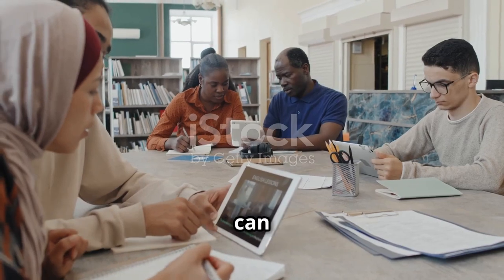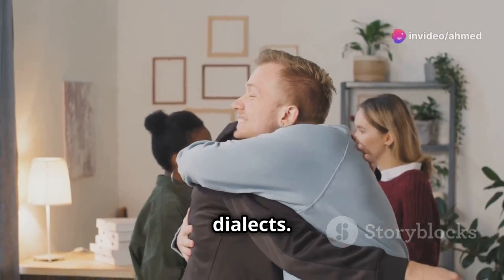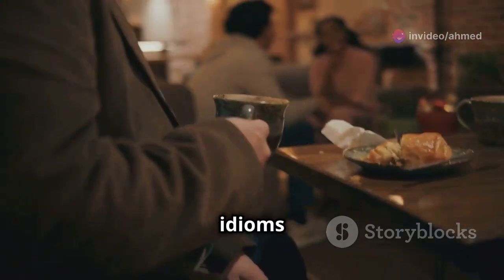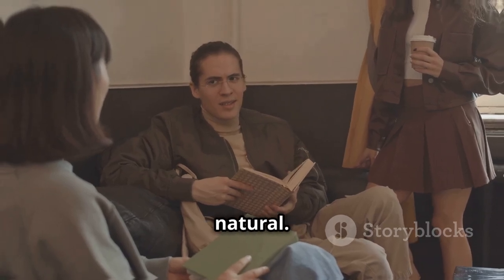Advanced strategies can further enhance your learning. Expose yourself to different English accents and dialects — this broadens your understanding and improves listening skills. Learn cultural references and idioms through stories, which deepens your cultural understanding and makes your language use more natural.